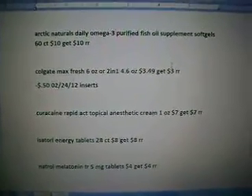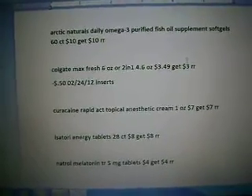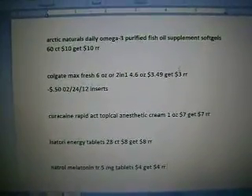This is Walgreens and pretty much I just go for the register rewards. I don't look too much into points, but if you do, you can definitely look through the ad and see if there's anything that you want or that you need.